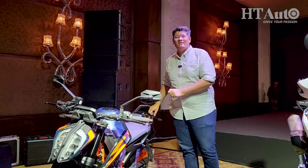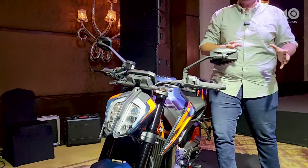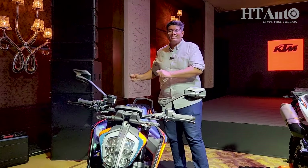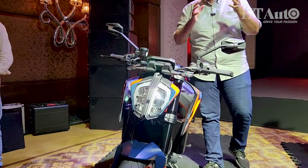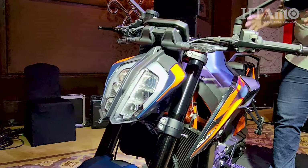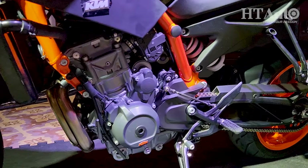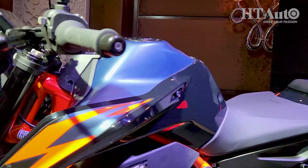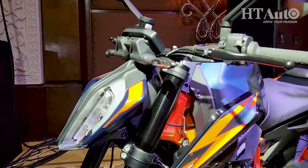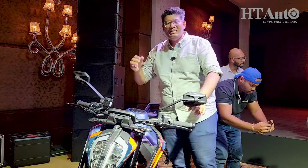The 890 Adventure R is not the only 890 being launched today. You also have the new KTM 890 Duke R, which is the successor to the 790 Duke launched five years ago in India. For 390 Duke buyers, this is the right upgrade. The 890cc engine produces 121 brake horsepower and 100 Newton metres of peak torque, paired with a six-speed gearbox. It's a compact naked street fighter — a scalpel, as KTM likes to call it.